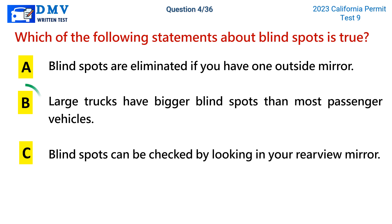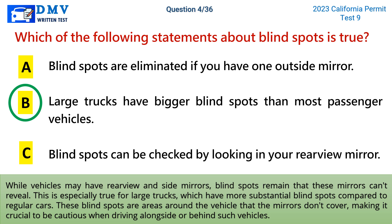The correct answer is b: large trucks have bigger blind spots than most passenger vehicles. While vehicles may have rear-view and side mirrors, blind spots remain that these mirrors can't reveal. This is especially true for large trucks, which have more substantial blind spots compared to regular cars. These blind spots are areas around the vehicle that the mirrors don't cover, making it crucial to be cautious when driving alongside or behind such vehicles.